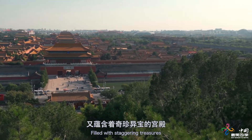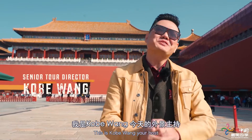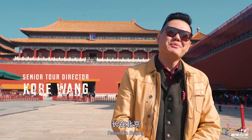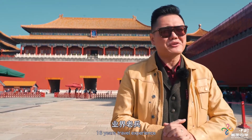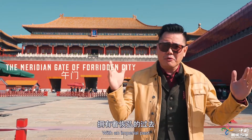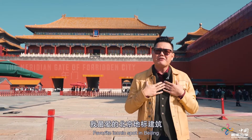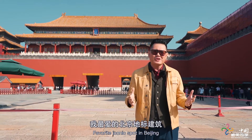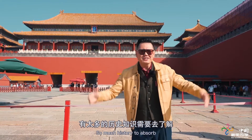Hello everyone, this is Kobe Wang, your host today. I was born and raised in Beijing and I'm a veteran tour director with 16 years of travel experience. Beijing is a fascinating city with an imperial past, and today I'm more than happy to show you around my favorite iconic spot in Beijing — the Forbidden City.